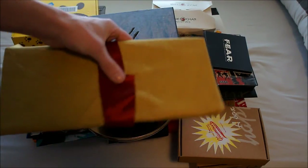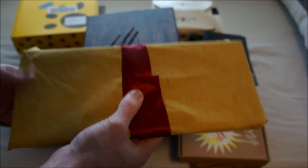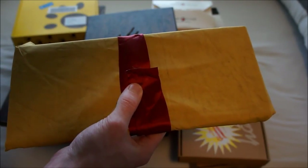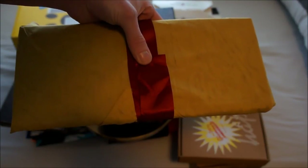This is Uncharted 2. I'm not going to open it because it's a lot of fuss to fold it back in. But if you want to see the contents, there's already a video on just this set on my channel. Really cool kit — has nice artwork and two discs.